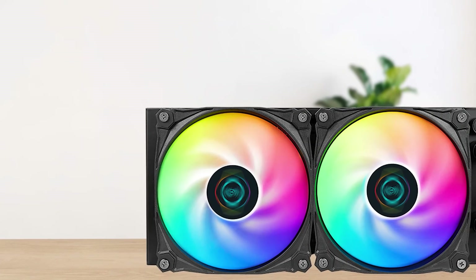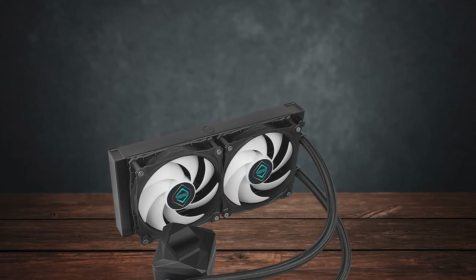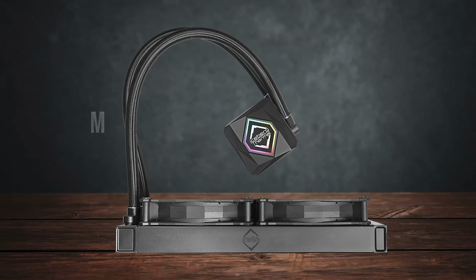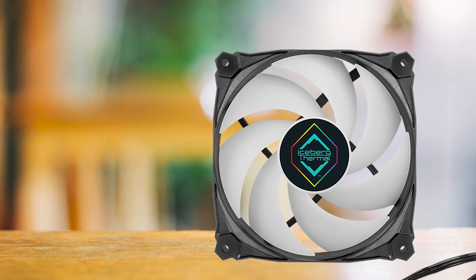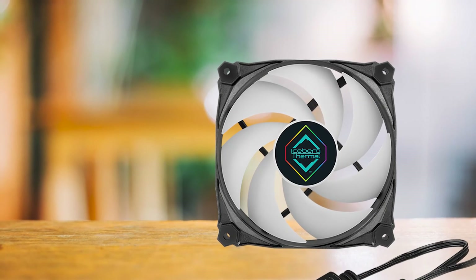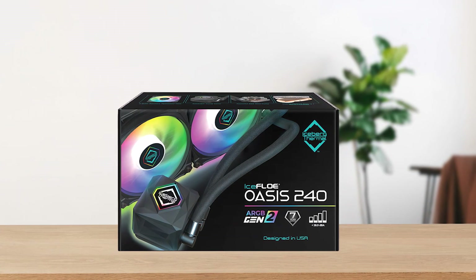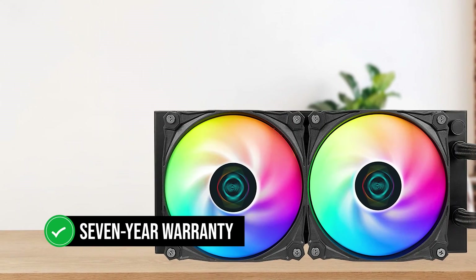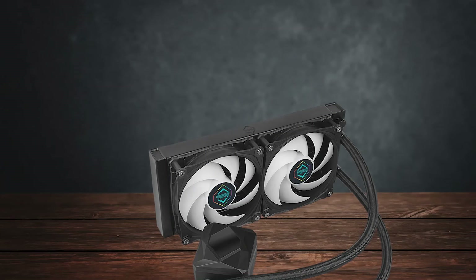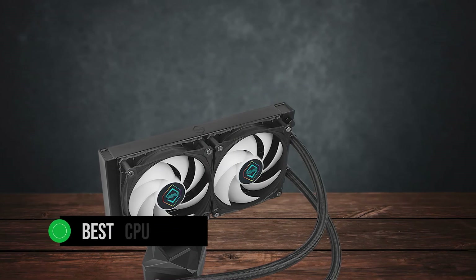Best of all, the Iceflow 240 is almost silent. Even when cooling power-hungry processors, the maximum noise level is around 44 dB. But during gaming or normal use, your cooler is never going to ramp up to that maximum speed, so you can expect much lower noise levels in practice. Iceberg Thermal also gives you a seven-year warranty, showing they truly stand behind their products. Considering the price, performance and noise levels, that makes it one of the best CPU coolers for all of the latest CPUs.